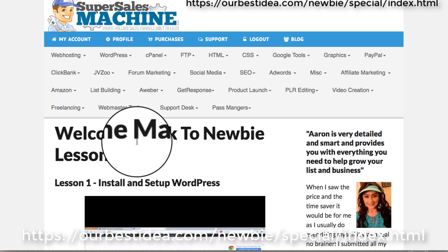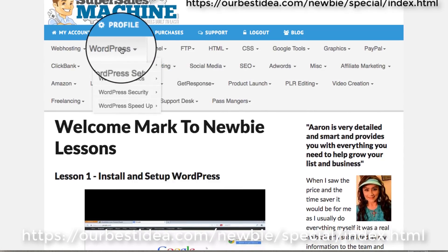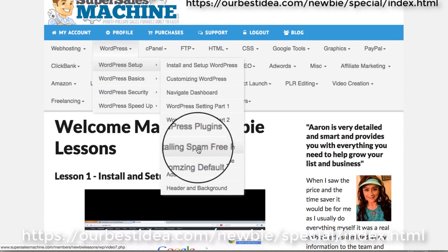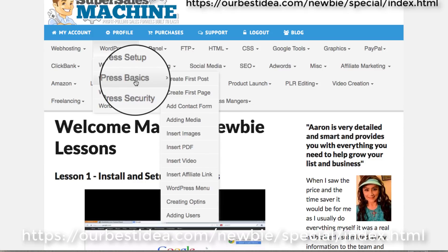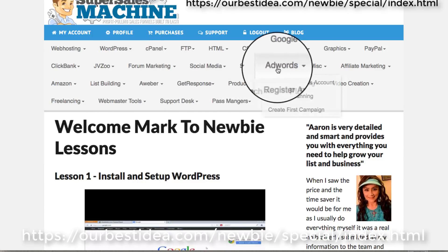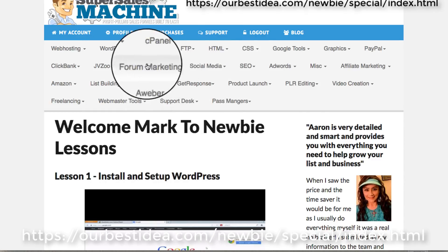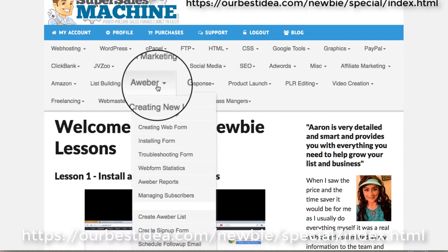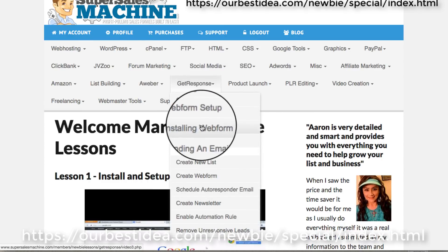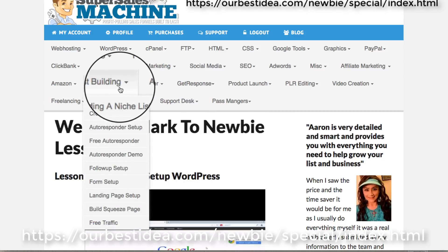Welcome to the Newbie Lessons — I actually use this myself. There's lots of information in here: customize WordPress, basics, WordPress security, speed it up. Then if you check out under here how to set up your JVZoo account, you're going to want to do that. Or if you want to use email, you get AWeber, GetResponse, how to do a web form, installing that — all handy list building information.